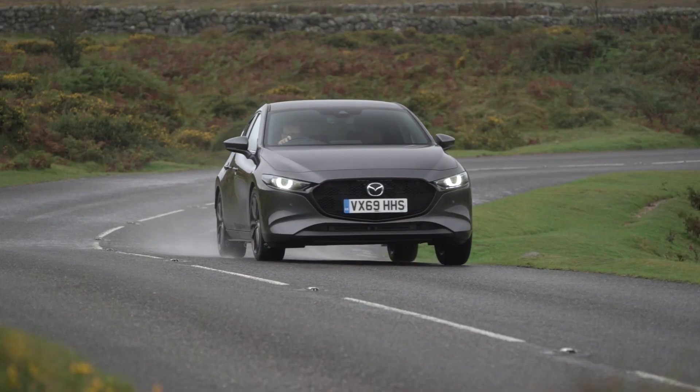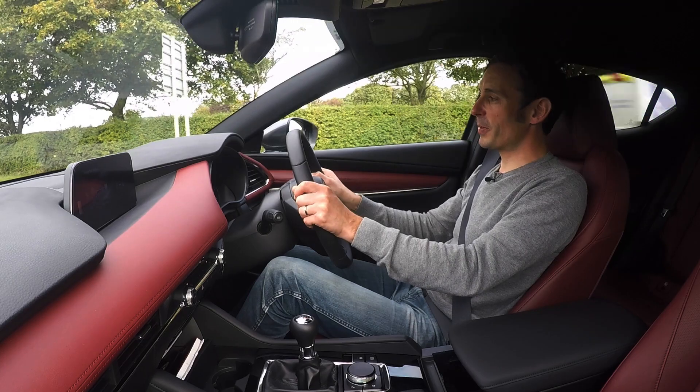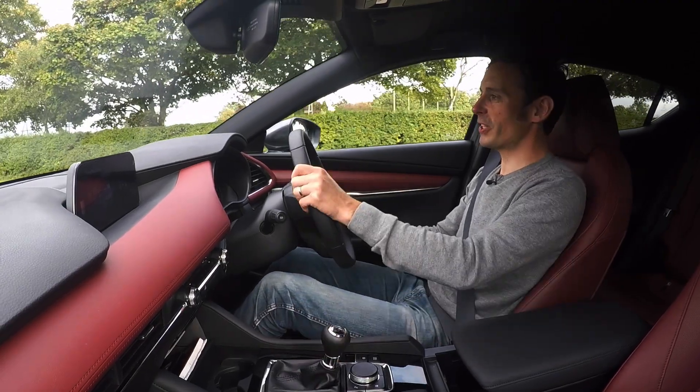So I guess in conclusion, what you can say is that the internal combustion engine is dead. Long live the internal combustion engine.